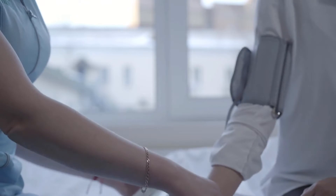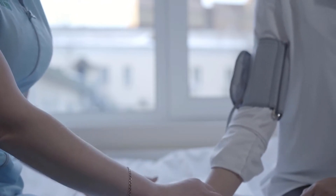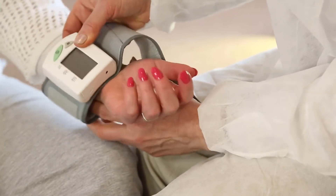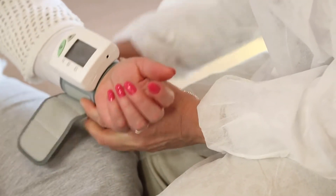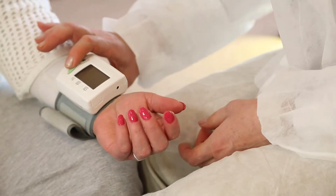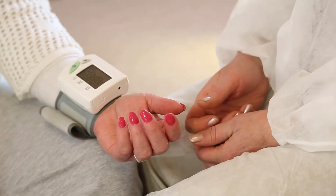Manual sphygmomanometers are used along with a stethoscope, but many blood pressure machines are automatic. In a blood pressure measurement, the diastolic measurement is the second, lower number, and the higher number represents systolic pressure — the pressure with which the heart pumps blood.